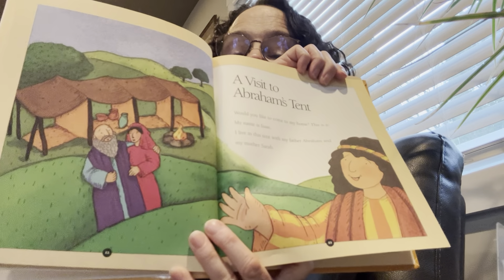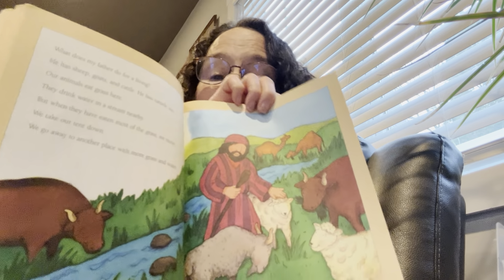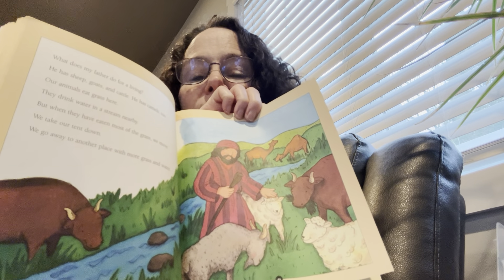A Visit to Abraham's Tent. Would you like to come see my home? My name is Isaac. I live in this tent with my father Abraham and my mother Sarah. So the first boy, Jeremy, lived in a one-room house — now we're going to Isaac's house, which is a tent. My father has sheep, goats, cattle, and camels. Our animals eat grass here and drink water from a stream nearby. But when they have eaten most of the grass, we move. We take our tent down and go to another place with more grass and water. People today who do that are called nomads or Bedouins.